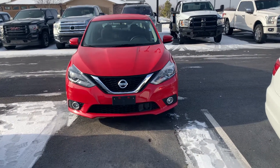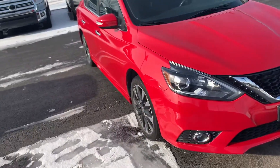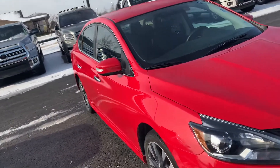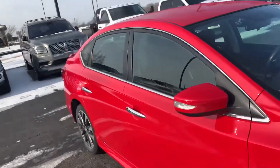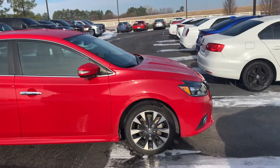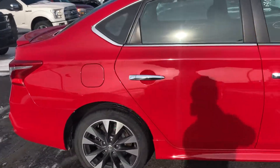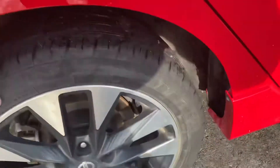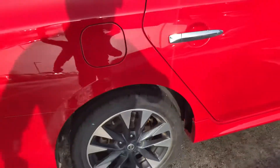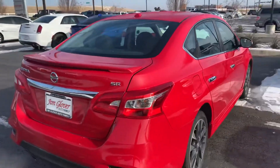Fog lights in the front, daytime running lamps. This one's got the ground effects on the side and the spoiler on the back, so it's filled out a little more than your basic packages. The tires look good and I like those wheels — tires are good. It's an SR package.